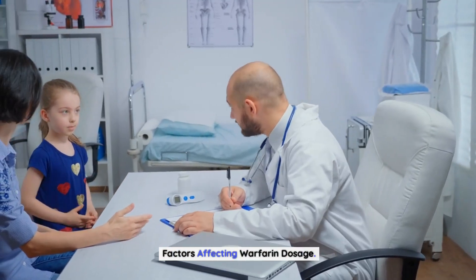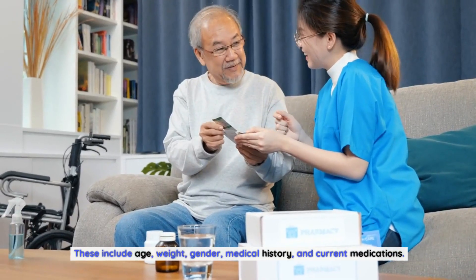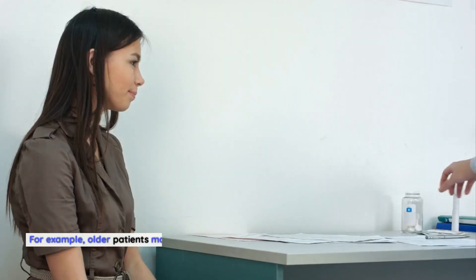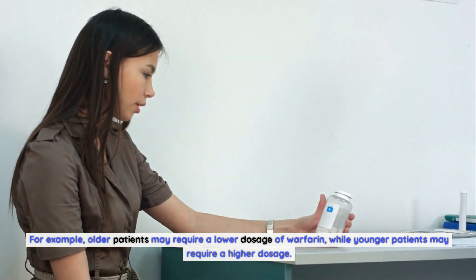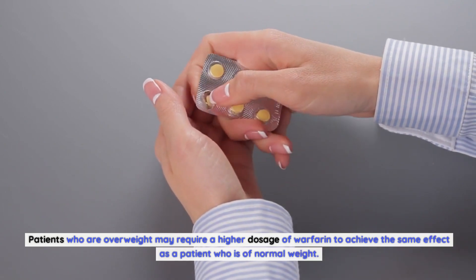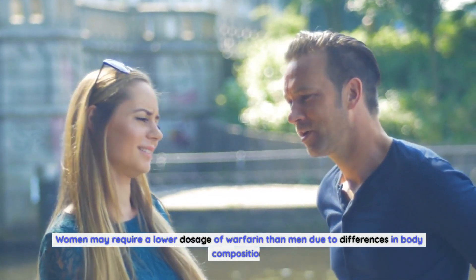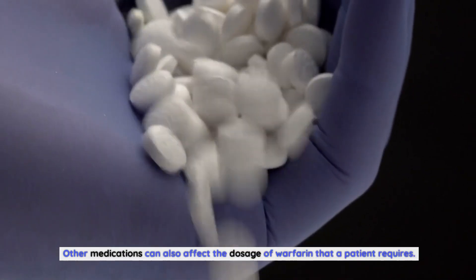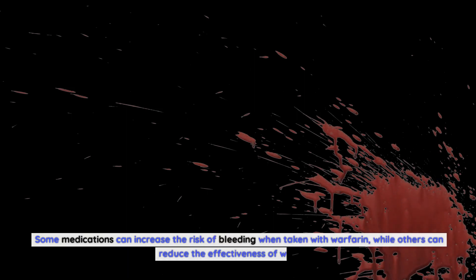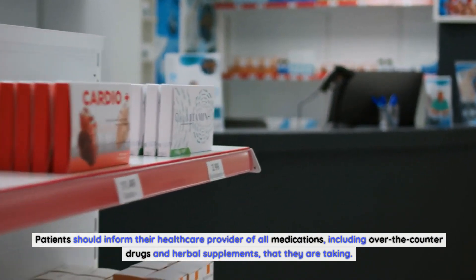Several factors can affect the dosage of warfarin a patient requires, including age, weight, gender, medical history, and current medications. Older patients may require a lower dosage, while younger or overweight patients may require a higher dosage. Women may require a lower dosage than men due to differences in body composition. Other medications can also affect warfarin dosage — some increase the risk of bleeding when taken with warfarin, while others reduce its effectiveness. Patients should inform their healthcare provider of all medications, including over-the-counter drugs and herbal supplements.